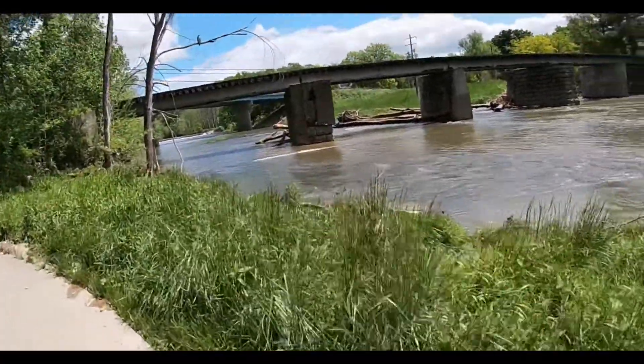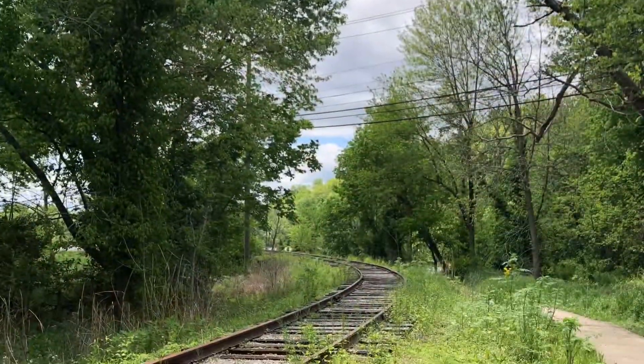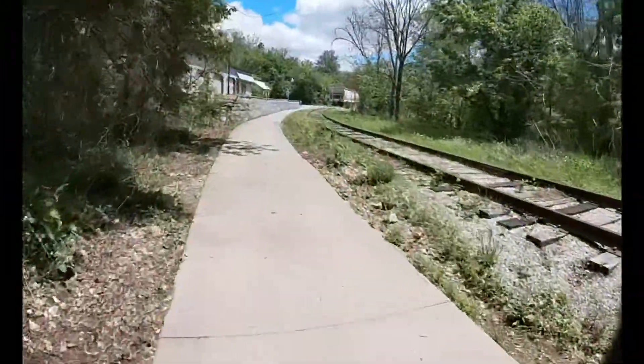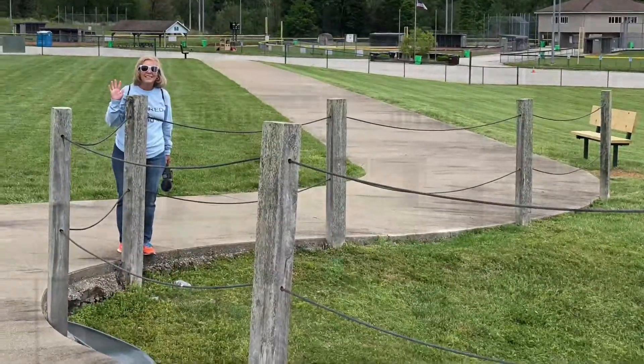The trail also runs along the Lucas Oil Rail Lines, formerly known as the Louisville, New Albany, and Coridan Railroad.